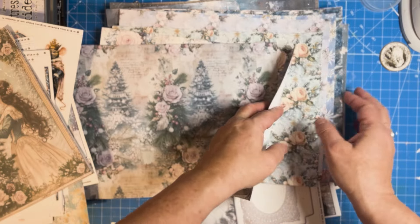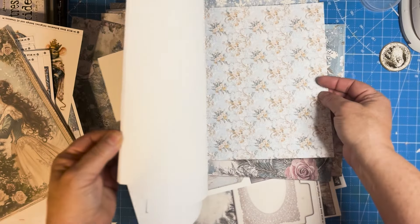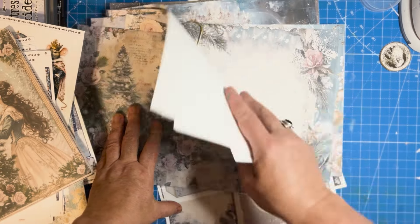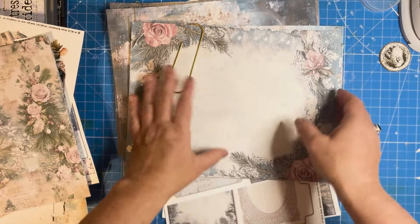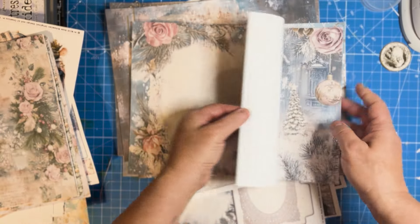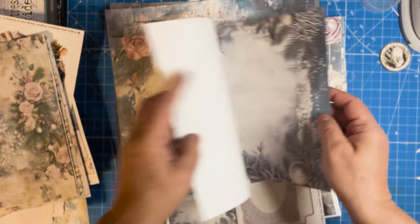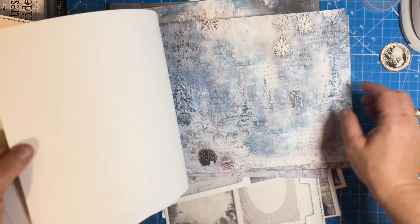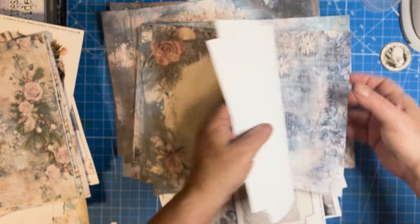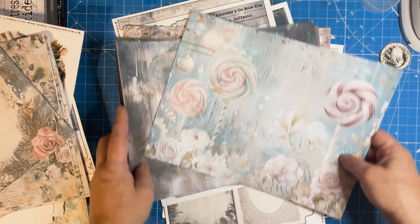The junk journal kit also comes with pattern papers. Creatives also get some other journal pages — I didn't print up a lot of those because my printer ink died and I wanted to get this video out for you — but there's more paper available for choice, though it's completely not necessary.